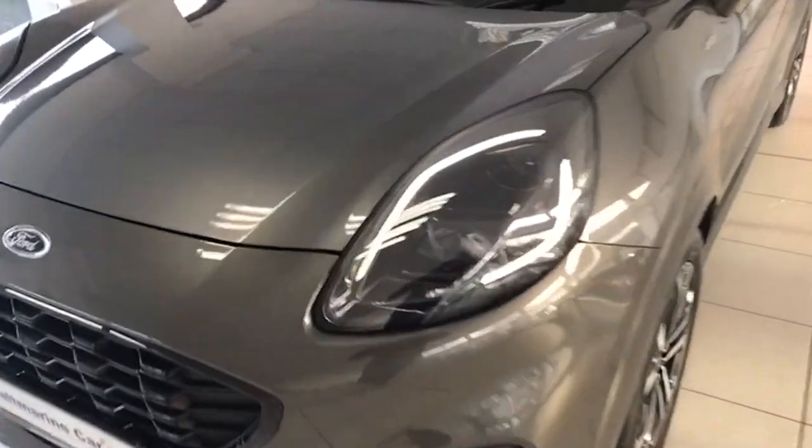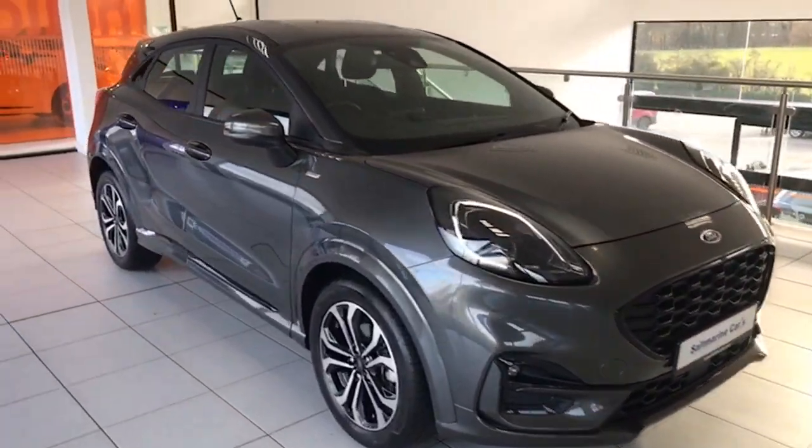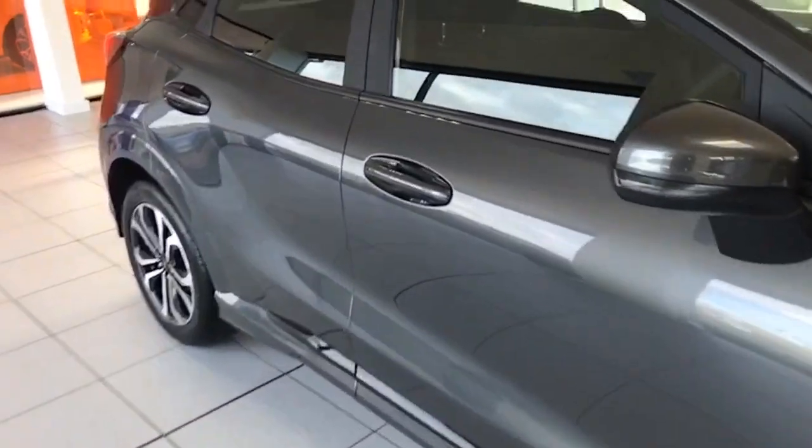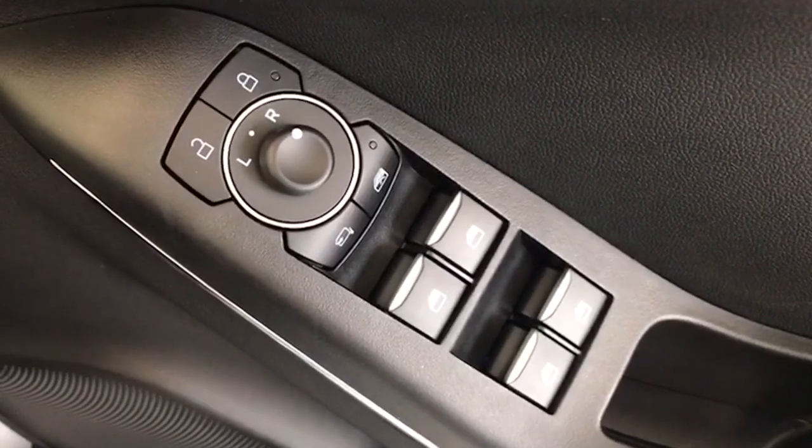You can just see along the front there again — free from any stone chips. Let's go inside and we'll show you some of those interior features as well. It has the four electric windows, the electric power folding door mirrors, and the lights which are automatic there as well.